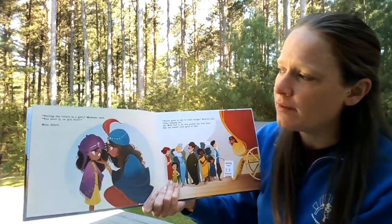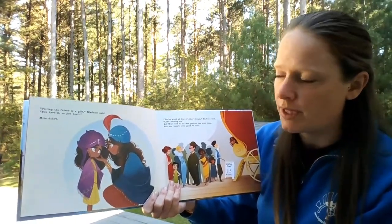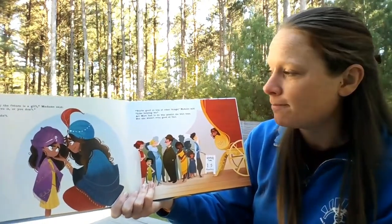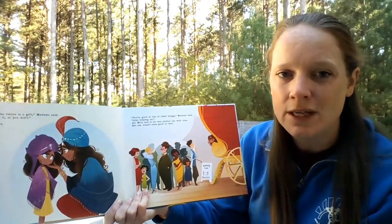'Telling the future is a gift,' Madam said. 'You have it or you don't.' Mira didn't. 'You're good at lots of other things,' Madam said. 'Like helping me.' All Mira had to do was predict the wait time. But she wasn't even good at that. 'Wait time, 15 minutes.' 'Looks like it's going to be a little longer than that.'